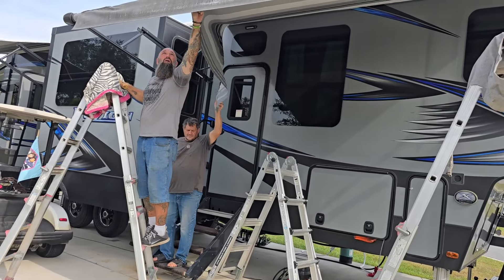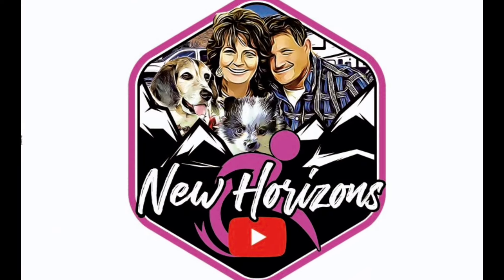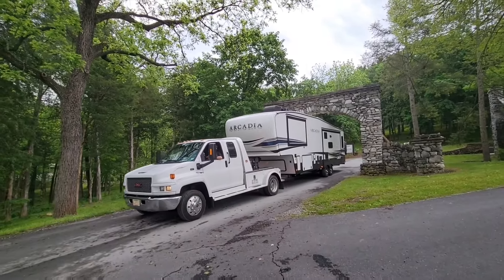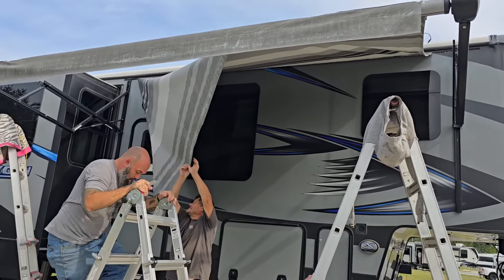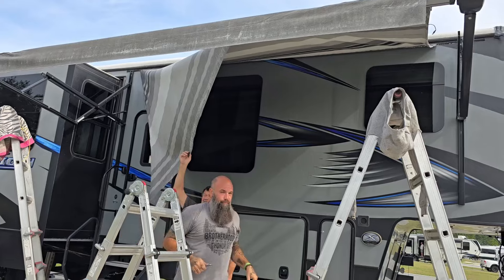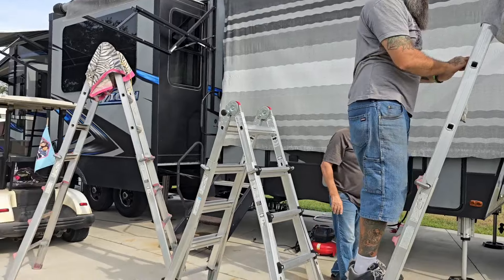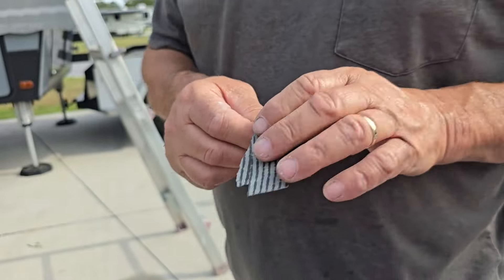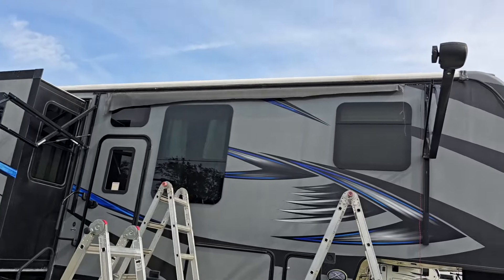Off with the old awning. Off with it. Down comes the old. There it goes down. Now you got a skylight. That's just like cheap stuff. But it's time for an upgrade. Looks kind of funky with nothing on it.